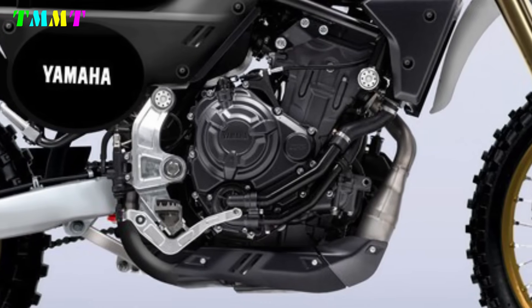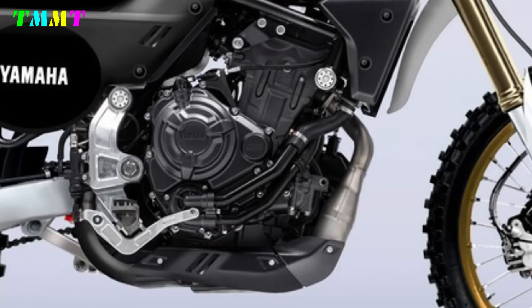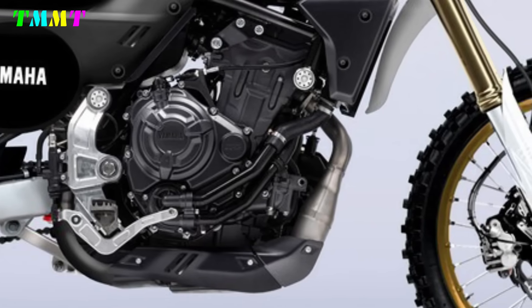The engine uses the same base as other Yamaha motorbikes, namely the MT-07, Yamaha R7, Yamaha Tenere and Tracer 700.